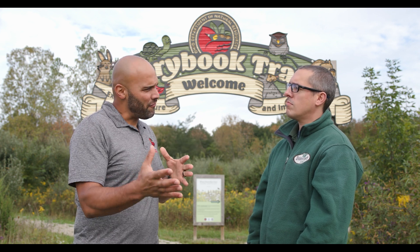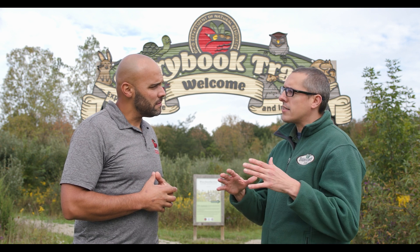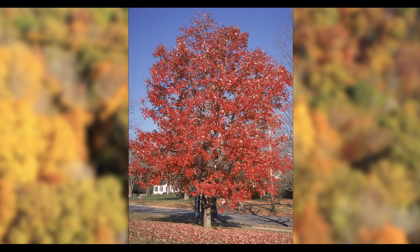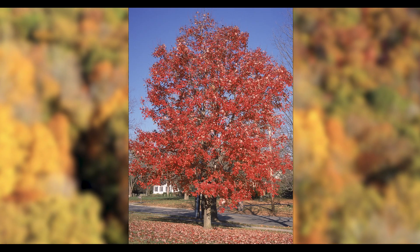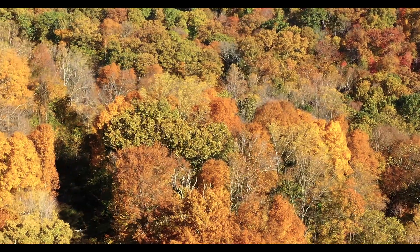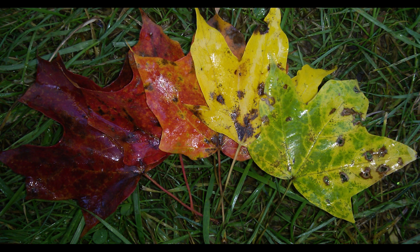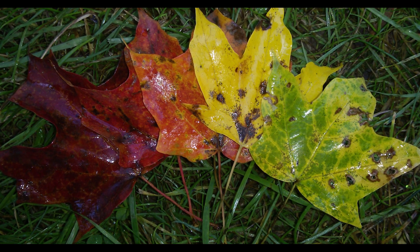So weather really impacts the leaf colors. What other factors determine the vibrancy of our fall color? A tree's genetics can have a big influence on the colors we see from that tree. One sugar maple tree can turn bright yellow while another might turn bright orange — it all depends on what the parent trees were like. Some individual trees can even go through a whole spectrum of color changes throughout the season.